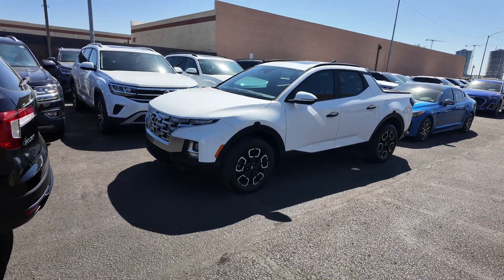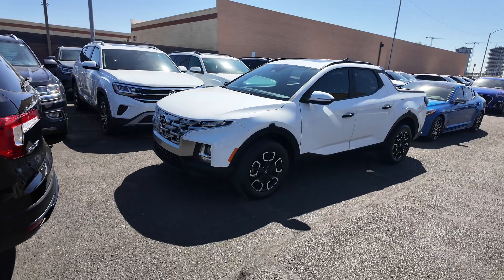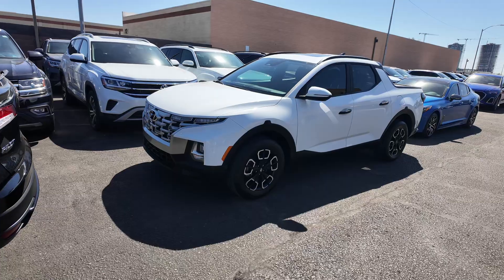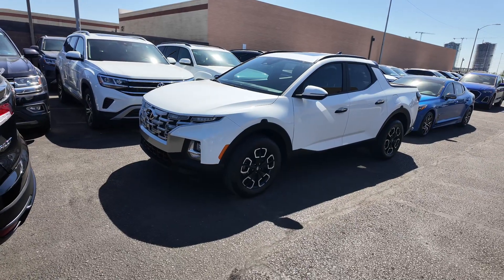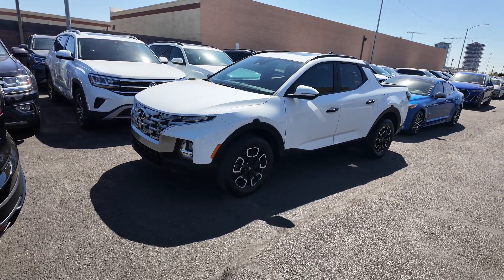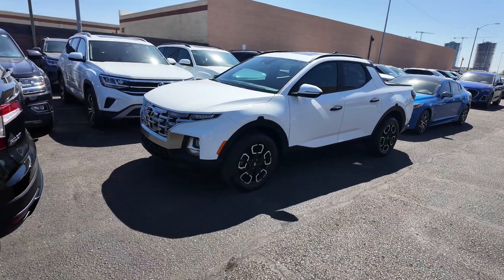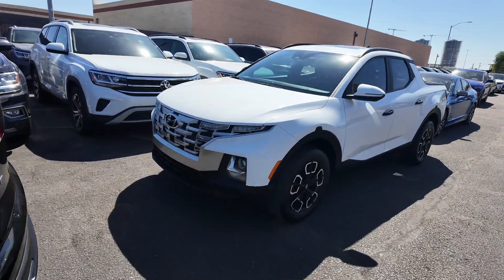You get a five-year, 60,000-mile basic factory warranty and the miles per gallon is 21 to 25, which is awesome. Engine-wise, it has 191 horsepower and 181 pound-feet of torque, which is awesome. So you definitely have a very nice truck over here.